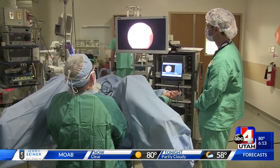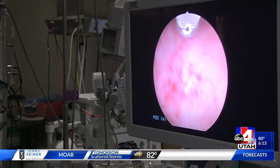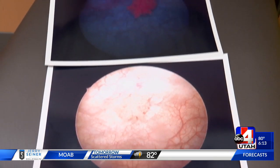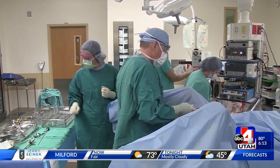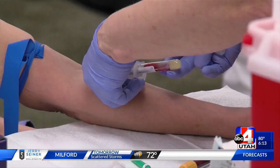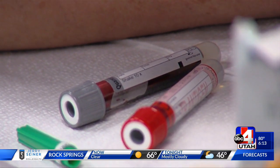Intermountain Medical Center has been using the blue light cystoscopy with Cisview technology for the past two years and it's decreased recurrence of cancer cells in the bladder by an astounding 30 percent in their patients. The American Cancer Society says there will be more than 81,000 new cases of bladder cancer this year, with the majority happening in men.